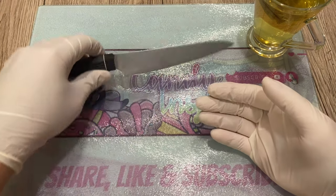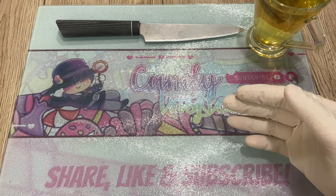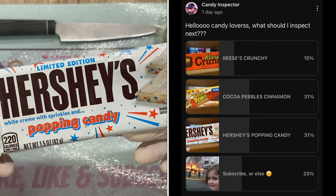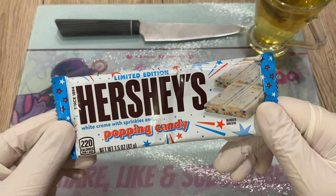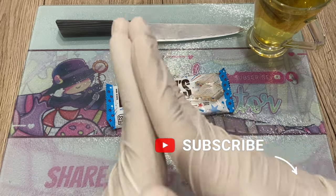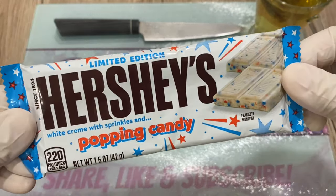Well hello candy lovers all around the world, welcome back to my channel. I'm the Candy Inspector. Today we shall inspect — you guys voted, it was between Hershey's popping candy and Cocoa Pebbles, but someone commented on Hershey's popping candy so I'm gonna start with this. Before we do, please share, like, subscribe — thank you so much in advance. I have my chamomile ready, my nav is ready, let's get to it, shall we?